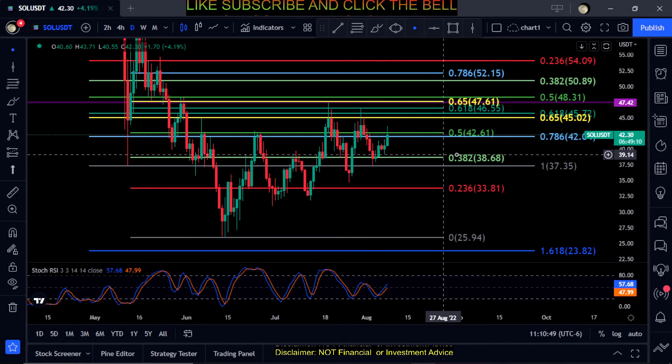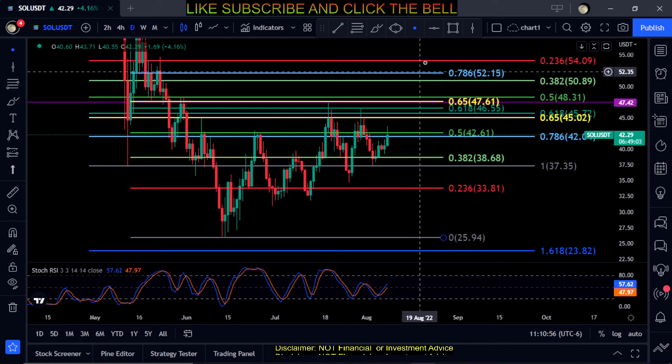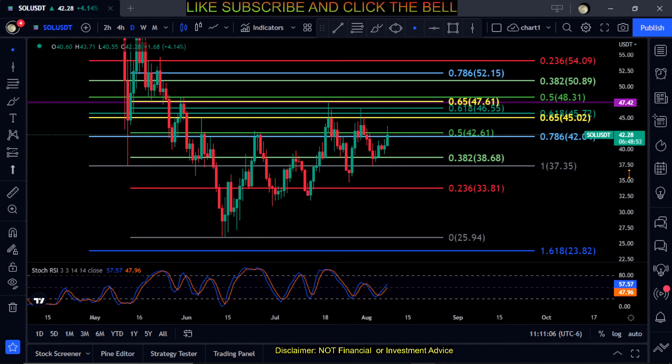Not much else to say on Solana — just watch those couple of prices. The major price to get over is the 0.618 to the upside at $46 for momentum higher. Not financial advice, for entertainment purposes only. Thanks for watching.